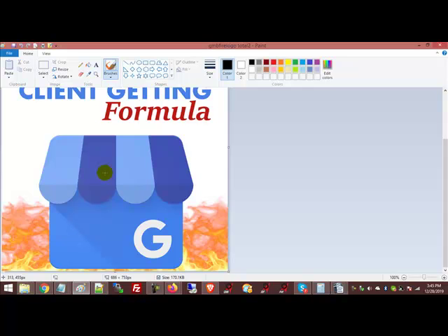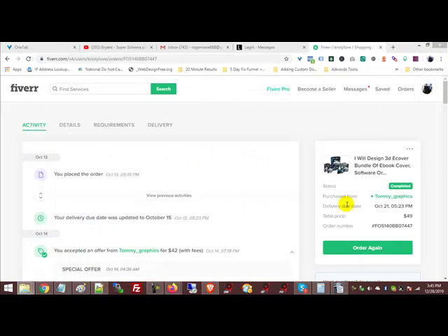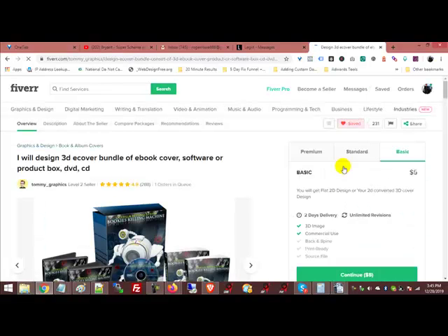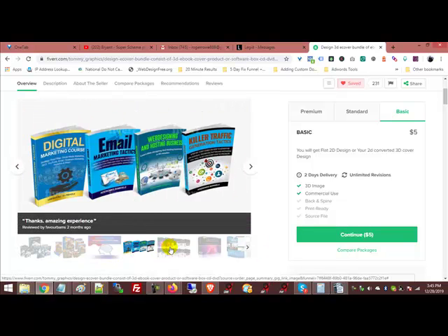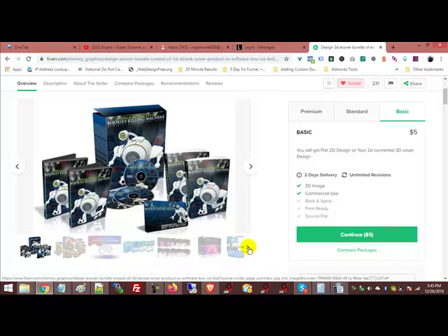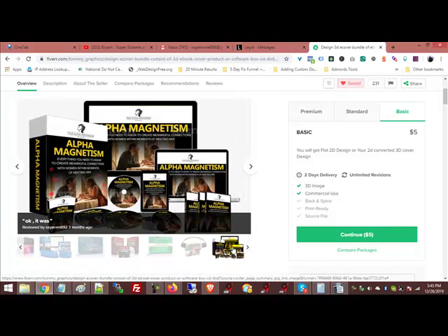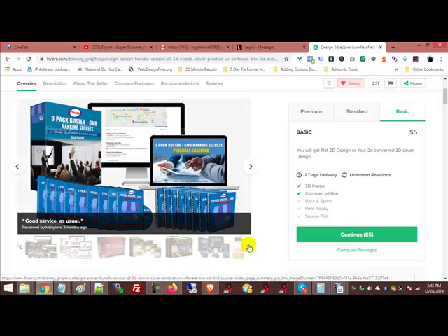That's kind of the idea of what we're doing, and you can see from what I've already ordered from you — this is one of them I think — so just something like this. You probably don't want to do ebooks, so something that looks like this, or like this, maybe like this. There's one that you actually did for me. I'll send you some details on what to include on those.